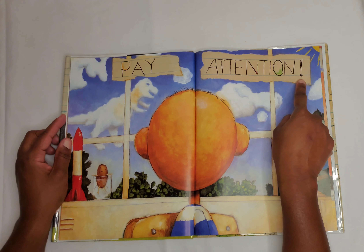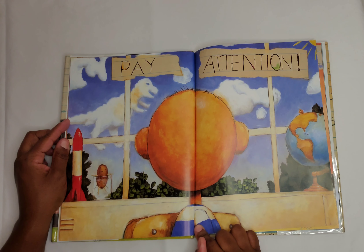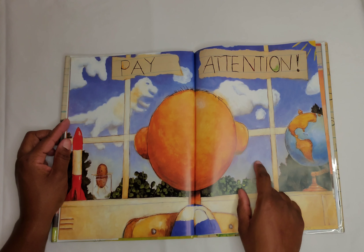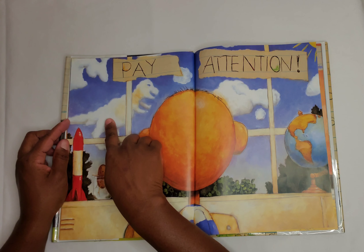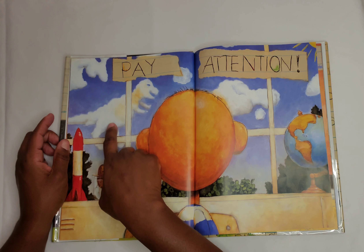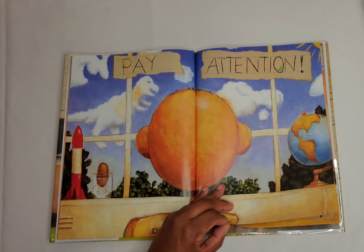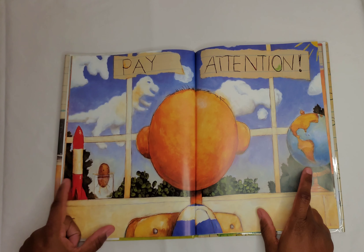Pay attention. David is sitting at his desk but he's turned his head towards the window, so he's looking outside and not paying attention to what his teacher was saying. If you look in the sky, this cloud right here looks like a dinosaur. And we have a globe, a potato, and a rocket.